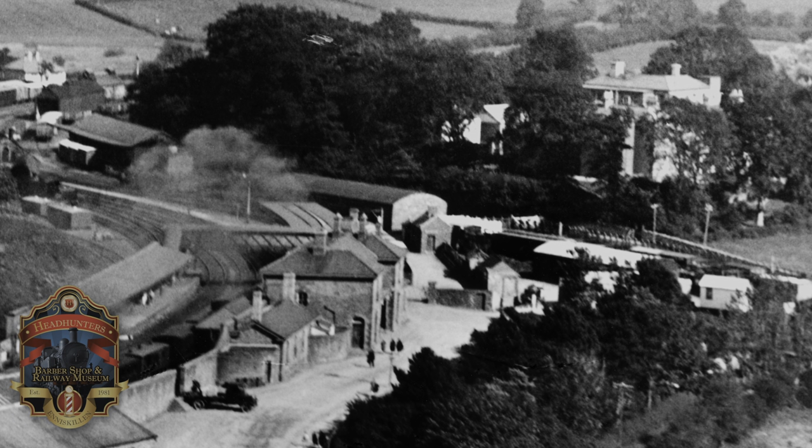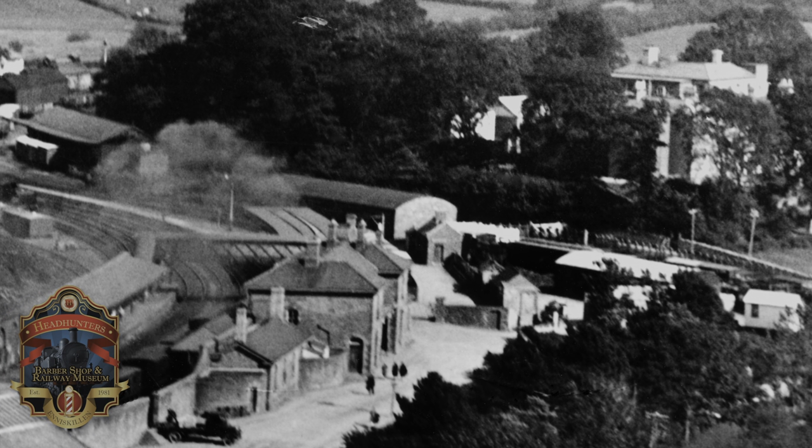Up a bit from the Sligo Leitrim Bay was the Sligo Leitrim Goods Shed — a beautiful little round roofed corrugated iron stone building.